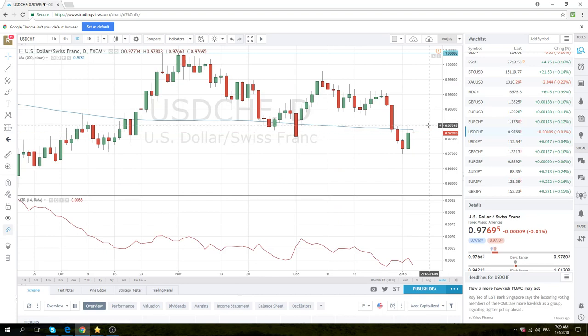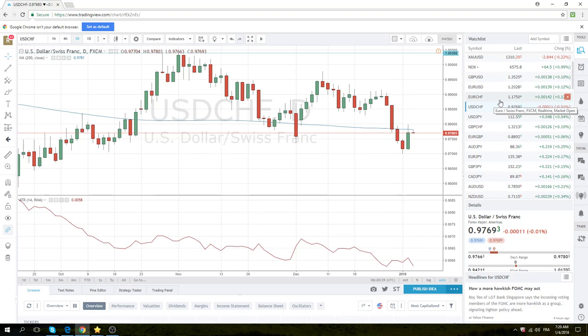Dollar-Swiss and euro-Swiss were both higher yesterday — a pretty bullish day — and that usually gives it extra juice. Not much to do with dollar-Swiss today specifically, but we're going to see if we can get up to 0.9830. This kind of bullish action will help euro-dollar get through 1.20.